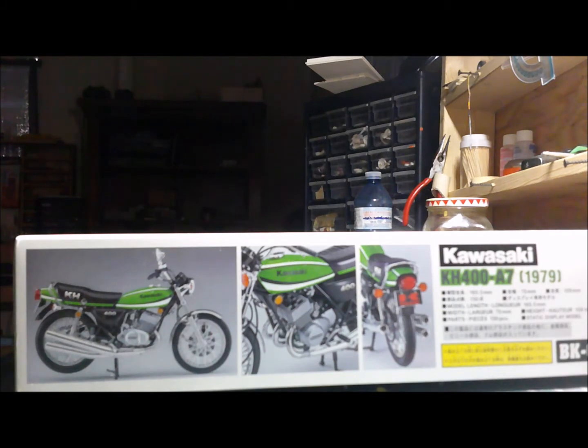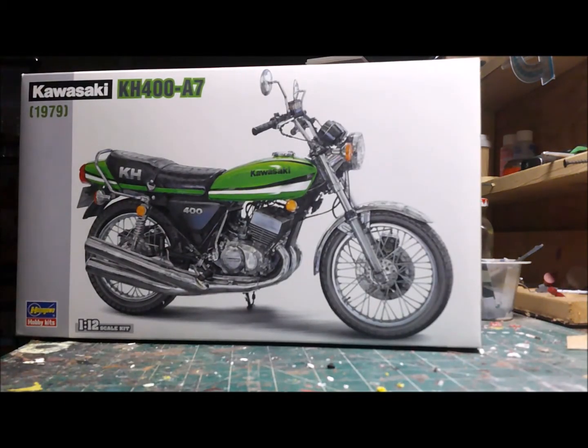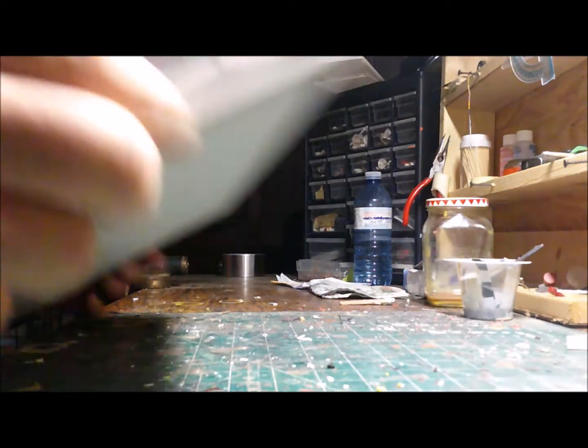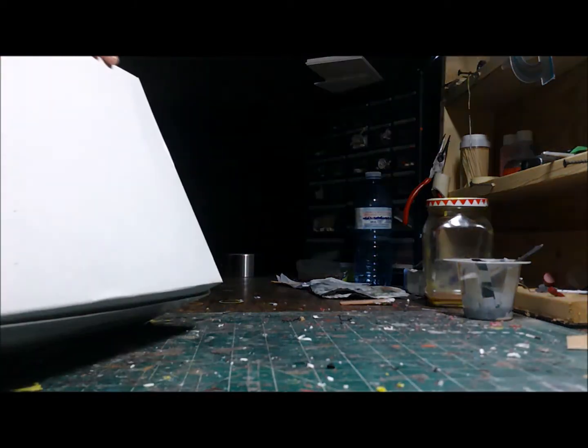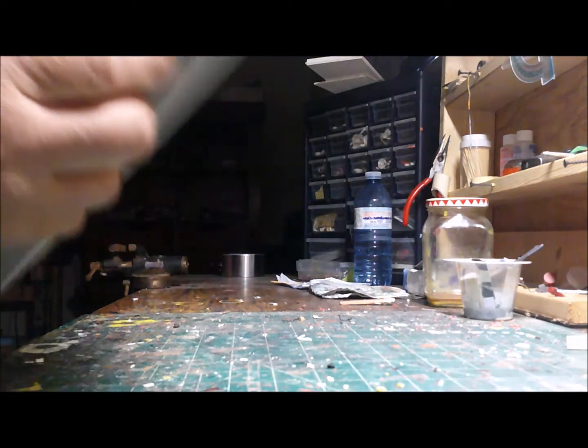It's a good kit. I've been eyeing it up in my stash for quite a while, and this is a perfect opportunity to build this bike for Gary's group build. Anyway, I'm gonna start on it here pretty quick. Hasegawa kits are very detailed, as you guys know.